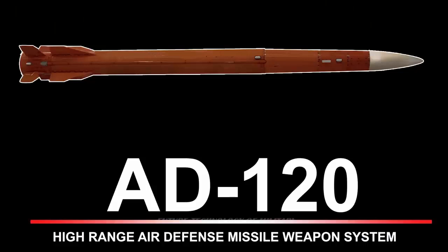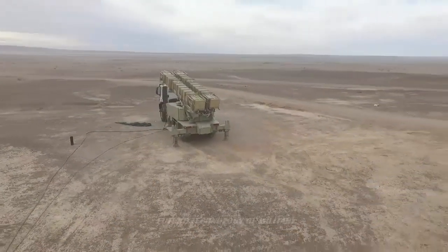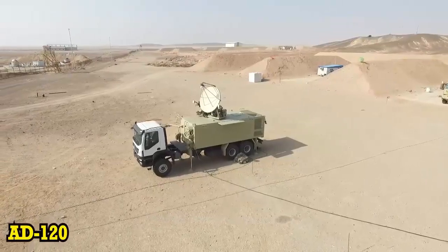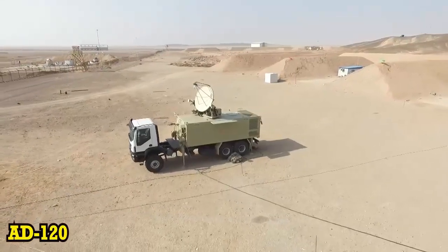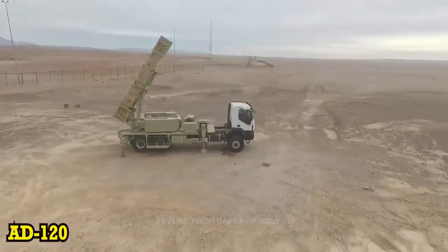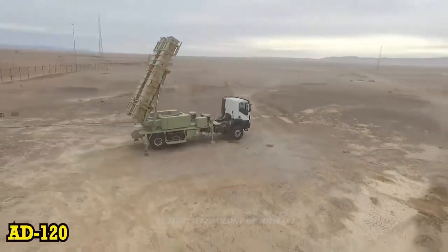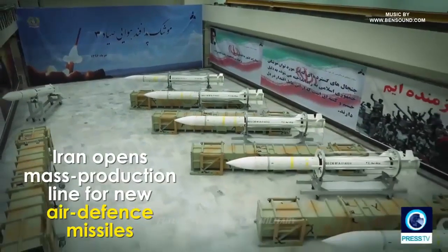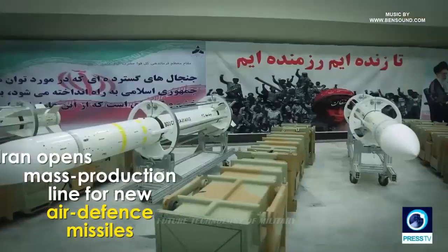Last week the United States imposed new economic sanctions on Iran over its missile program, saying that Tehran's destructive activities in the Middle East undermined any positive contributions from the 2015 Iran nuclear deal. The United States government says the sanctions cover 18 entities and persons who support what it calls Iranian illicit actors or transnational criminal acts.